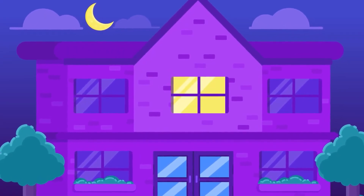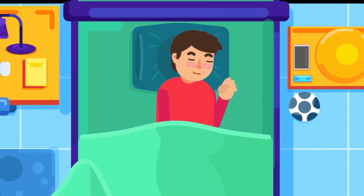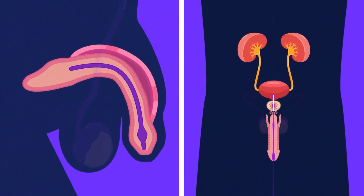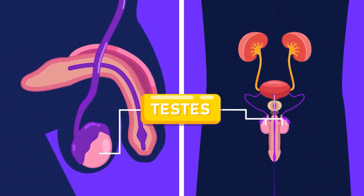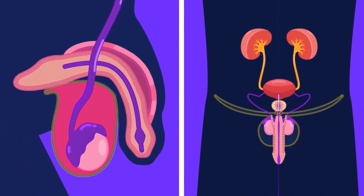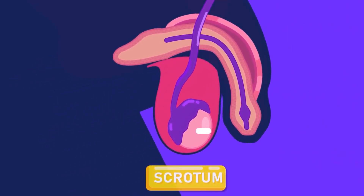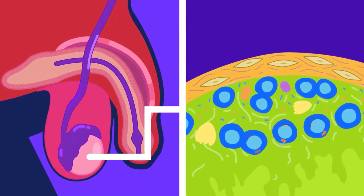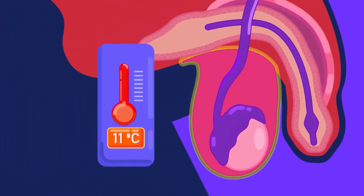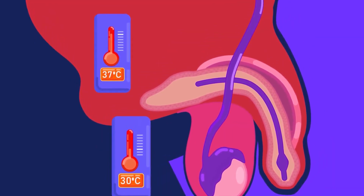The Human Male Reproductive System. Despite having the same main function, the male reproductive system has quite different parts compared to the female. There are two ovoid testes in male humans. The testes lie in a pair of sacs, which are pouch-like extensions of their skin between the thighs, called the scrotal sacs. The development of sperms requires a temperature around 1 to 8 degrees less than body temperature, around 30 degrees Celsius. This is why the testes lie in the scrotal sacs, outside the main body.